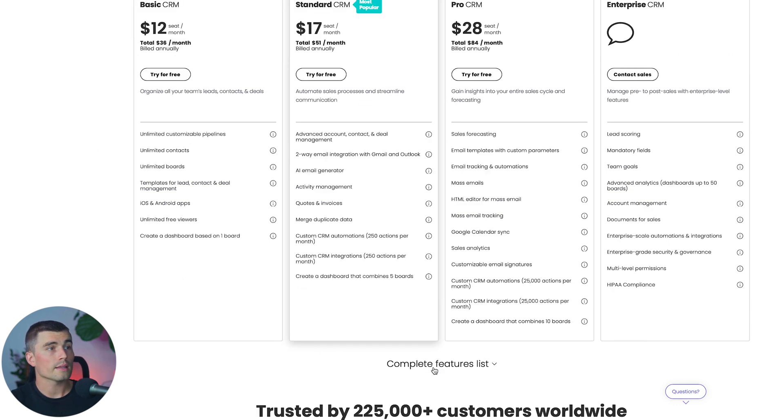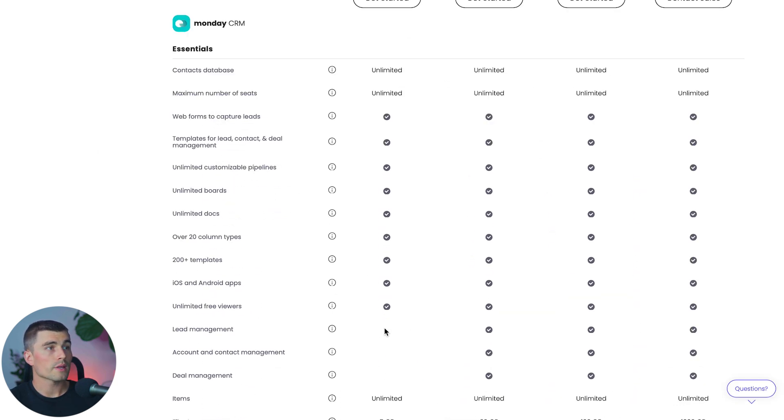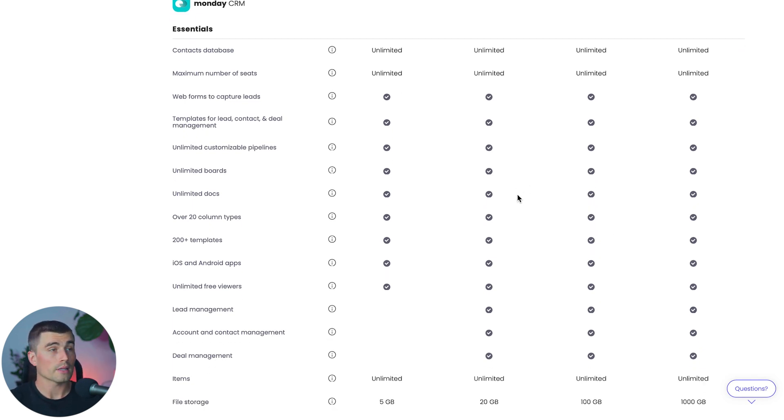Now let's take a look at the complete feature list. On the Basic plan, you don't get access to lead management — the ability to collect, qualify, and follow up with leads all in one place. So if you want that, you'll need the Standard plan. The same goes for account and contact management as well as deal management. Since these are non-negotiables for a CRM, you'll probably want to start on at least the Standard plan.